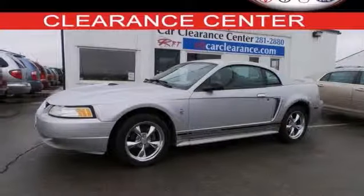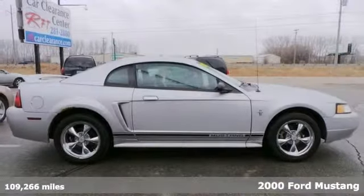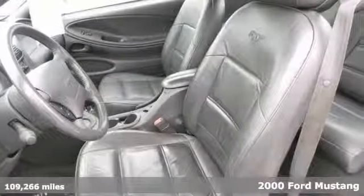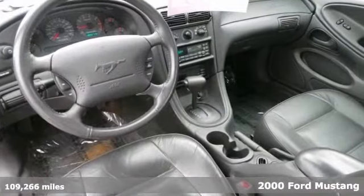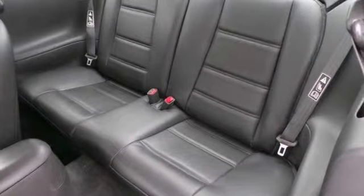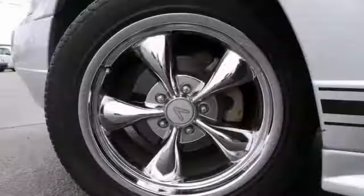Check out this sporty 2000 Ford Mustang. It's nicely equipped with alloy wheels, keyless entry and a split folding rear seat. It also has a multifunction steering wheel, a CD player and dual front airbags.